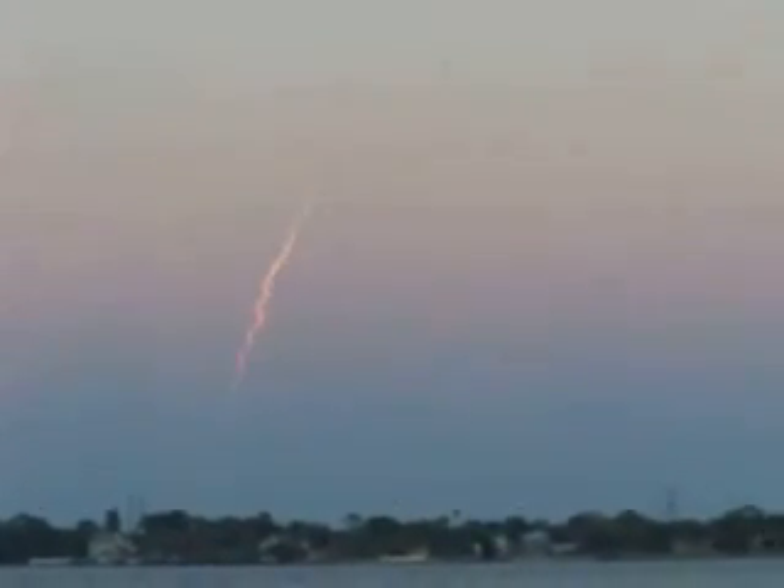Liftoff of the United Launch Alliance Delta rocket. Two solid rocket motors standing by. We have burnout and we have separation — separation on both solid rocket boosters. 1 minute 47 seconds into the flight.